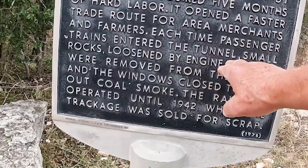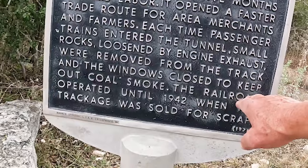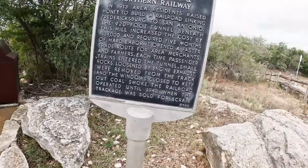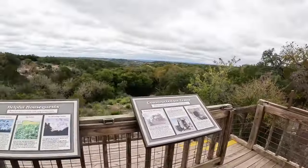Passenger trains entering the tunnel had to remove small rocks loosened by exhaust, and windows were closed to keep out coal smoke. The tunnel closed in 1942. I can appreciate those folks wanting a straighter route, because driving the five miles up here — five miles of really twisty, windy road — is something else.